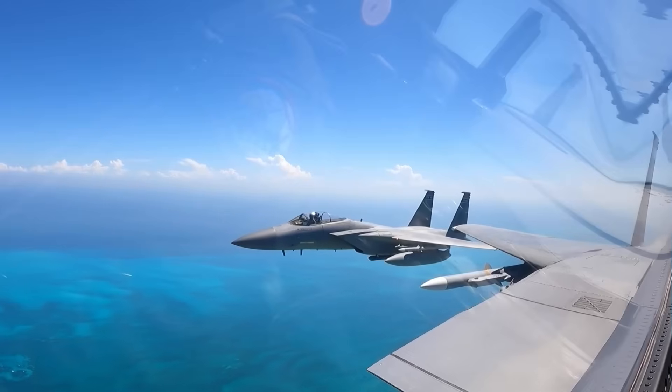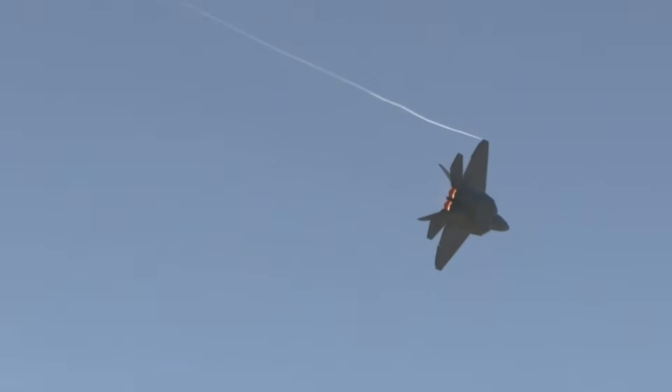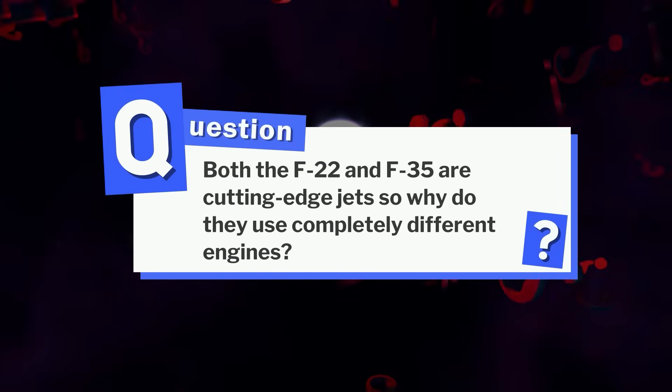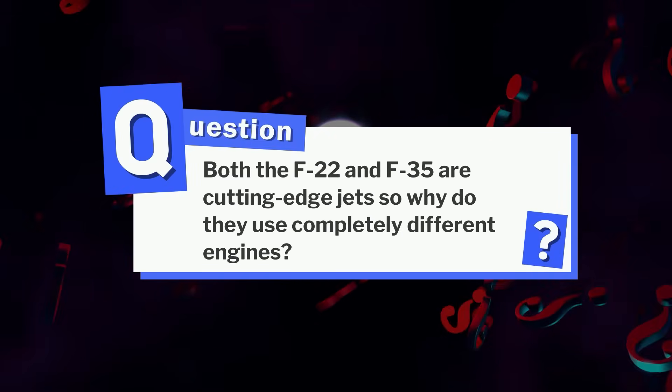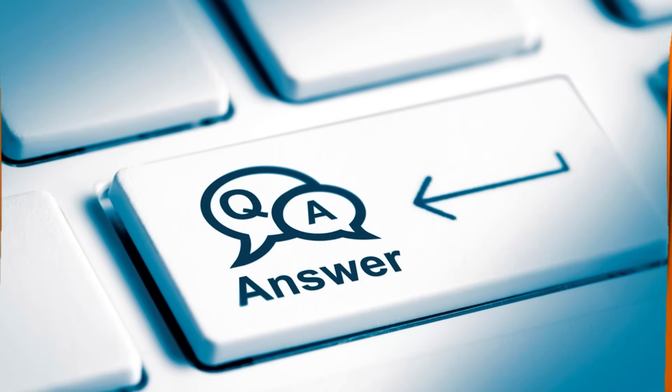These aren't just components — they're future-proofed for hypersonic airflow, afterburner fire, and gravitational stress most machines can't dream of. Here's a quick question before we move on: both the F-22 and F-35 are cutting-edge jets, so why do they use completely different engines? Drop your guesses in the comments below — we'll reveal the answer at the end of the video.